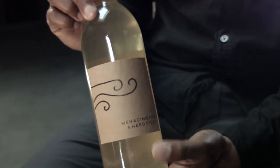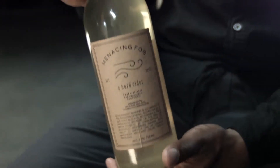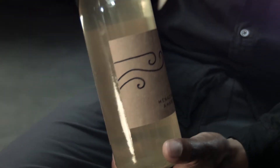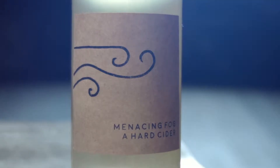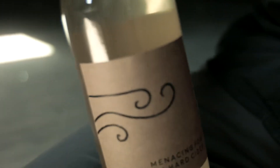This is the label for Menacing Fog Cider. When I worked with my designer to make this, I wanted something very simple that highlighted our logo, which is this fog kind of just rolling in, looking kind of menacing.